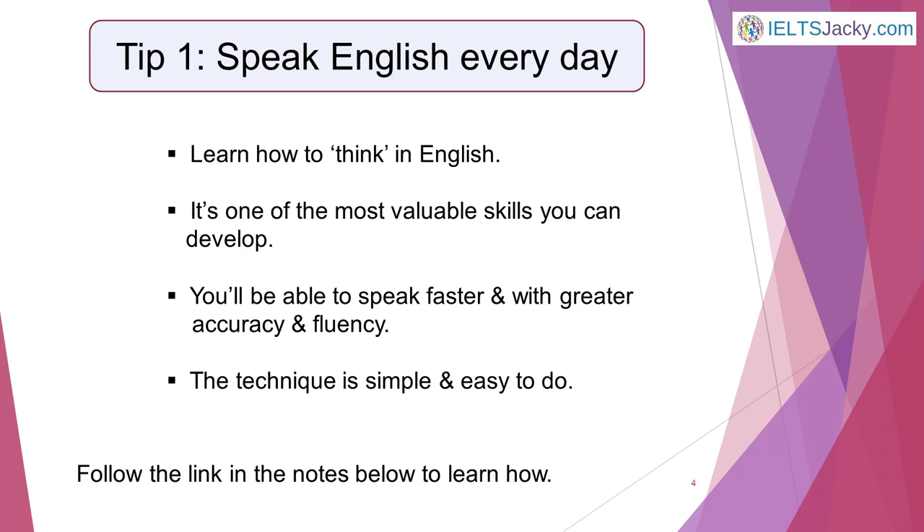Tip 1: Commit to speaking English every day. The great thing is, you don't have to have a speaking partner to practise speaking English. The technique I recommend will teach you not just to speak English, but to think in English. This is one of the most valuable skills you can develop. Learning to think in English will help you to speak faster and with greater accuracy and fluency. You'll quickly see a massive improvement in your speaking skills. It's a very simple technique and will fit easily into your everyday life. I explain it in detail on the website, and there's also a video about it on my YouTube channel — just follow the link below.